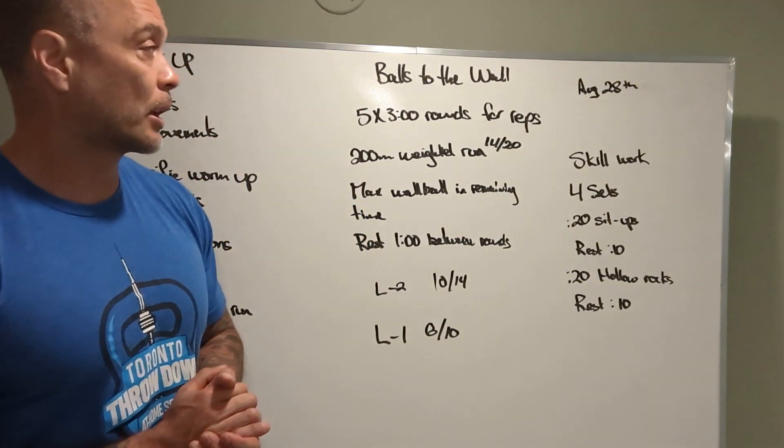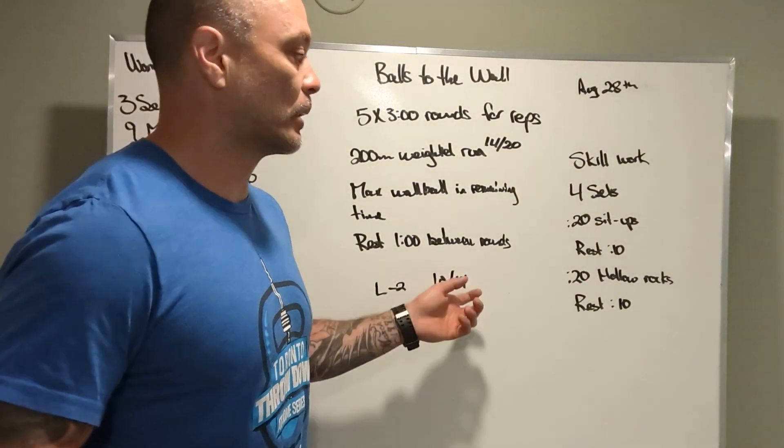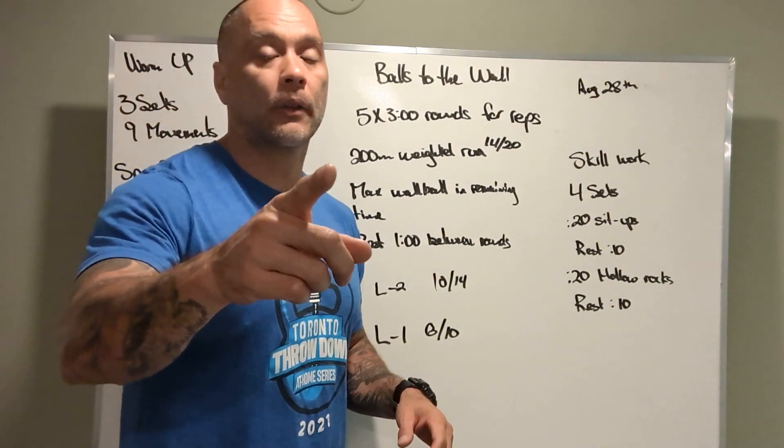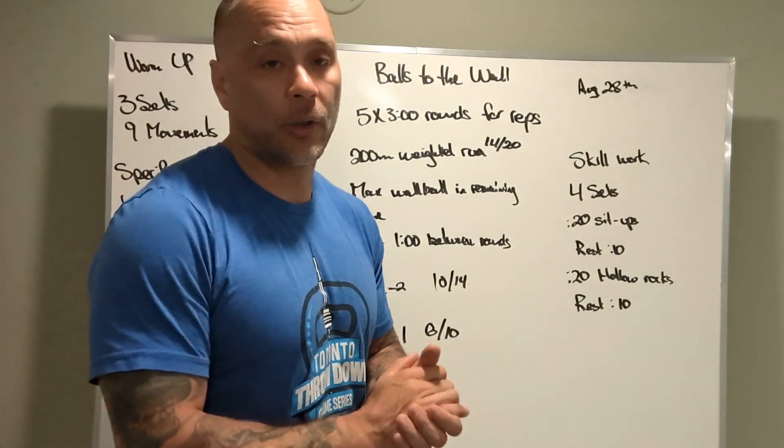Alright guys, that is our workout. Let's get after it tomorrow. Have some fun with these weighted runs. One other thing: don't carry another ball in your head, okay? Enjoy the workout.